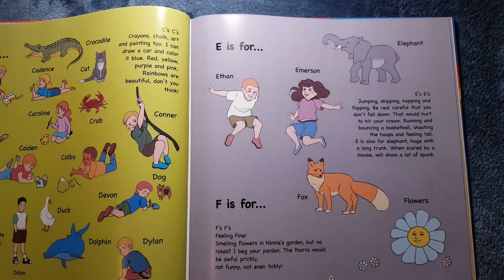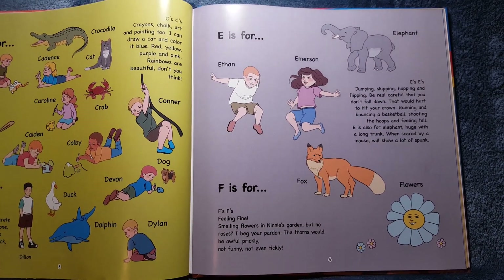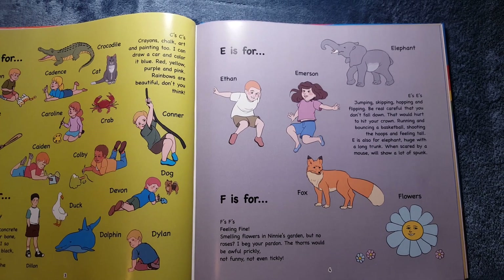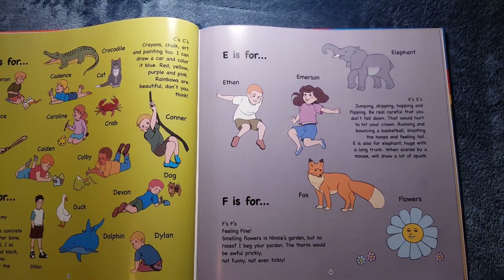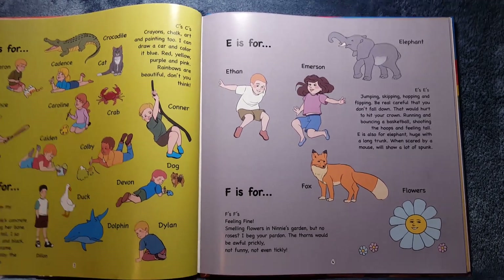F is for Fox and Flowers. F's, F's. Feeling fine. Smelling flowers in Nanny's garden, but no roses. I beg your pardon. The thorns would be awful prickly. Not funny. Not even tickly.